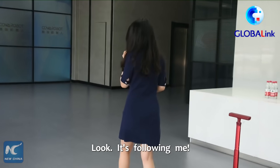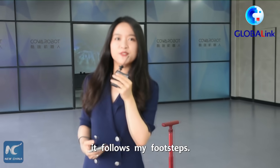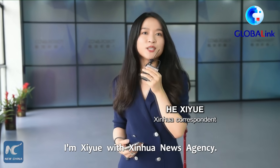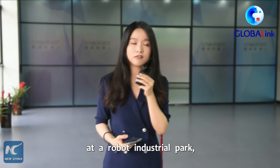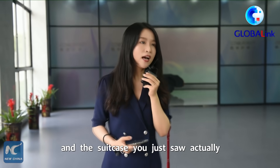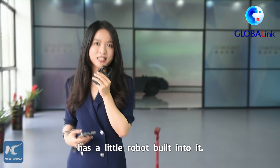Look, it's following me — my every direction and every movement. It follows my footsteps. I'm Xiyue with Xinhua News Agency. We're now in East China's Wuhu City at a robot industrial park, and the suitcase you just saw actually has a little robot built into it.